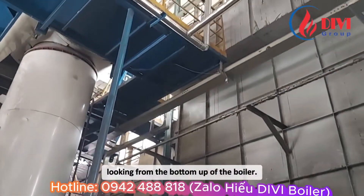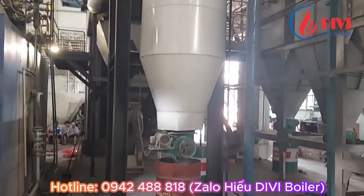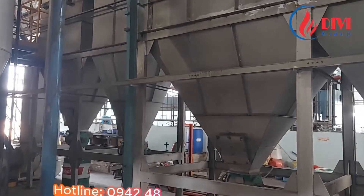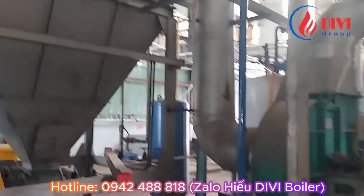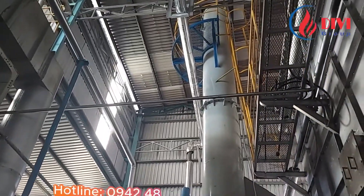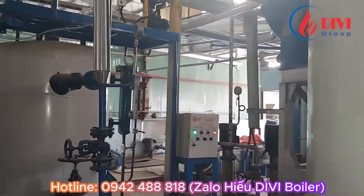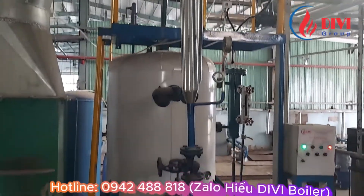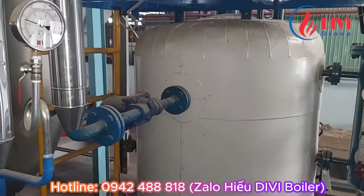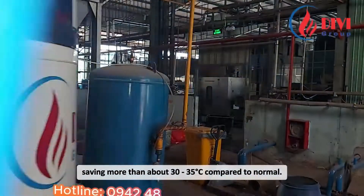This is the back part, looking from the bottom up of the boiler. Here is the ash recovery funnel from the smoke box and the rotary ash removal valve. On this side there are many ash collection hoppers — there are 5 dry ash collection points. This is the smoke extraction fan and the boiler's chimney. Far away is the derator introduced earlier, and this is the back of the boiler's economizer. The condensate water tank normally keeps water at temperatures from 90 to 95°C, but with this economizer, the condensate water will be kept at about 130°C, saving more than about 30 to 35°C compared to normal.